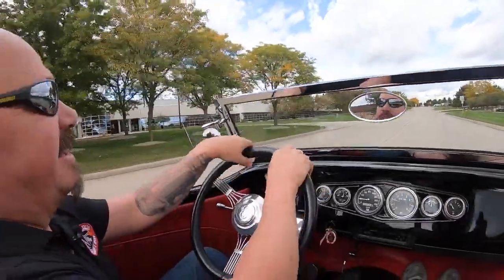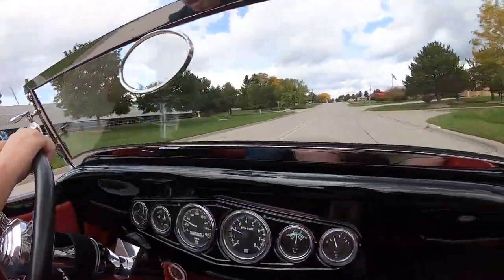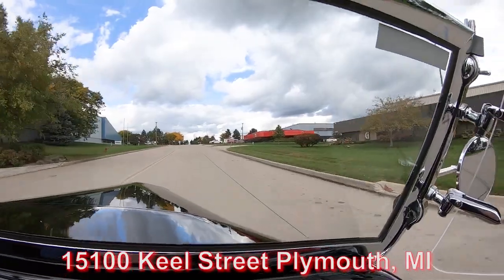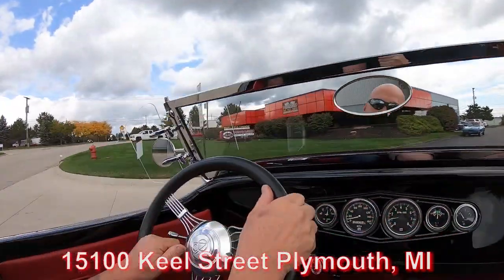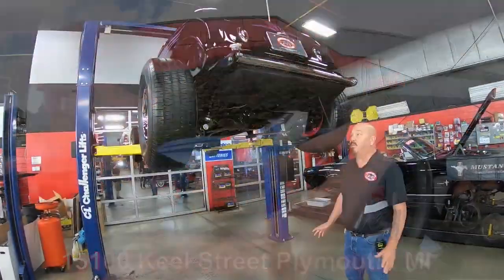Now we are about to do something that nobody does to every one of their cars in inventory. At Vanguard, all the cars go on the lift. So we're gonna do that for you right now — get this baby up on the lift and check out the bottom side. We're here at our shop at 15100 Keel Street.